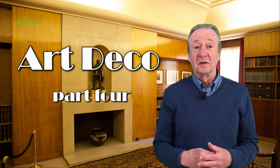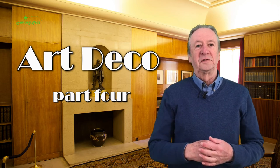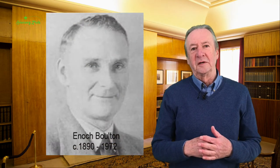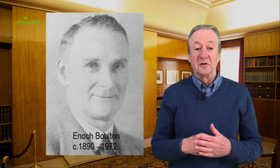Hello. In my last video, I looked at some of the best known names in British Art Deco ceramics. In this session, I want to look at a less well-known but important designer. He's a man called Enoch Bolton, but better known to his friends as Ernie.